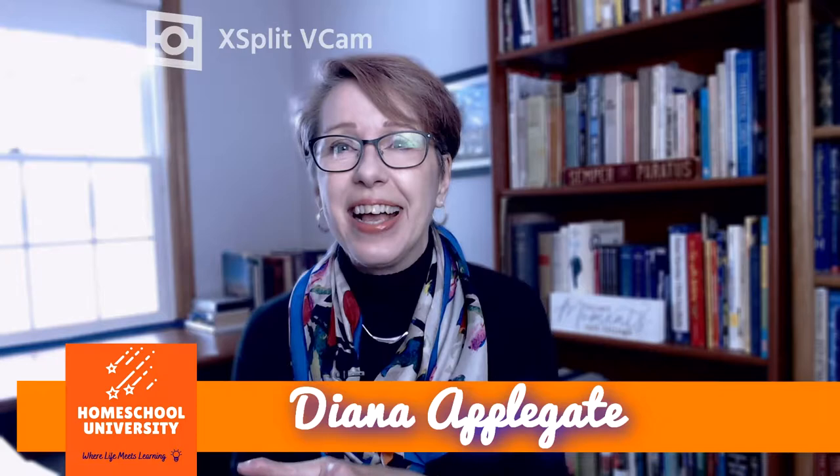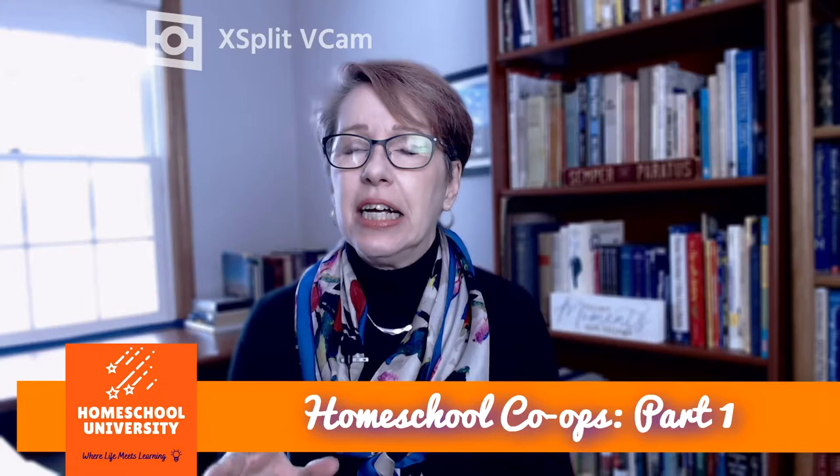Welcome to Homeschool University, where life meets learning. Today we're talking about homeschool co-ops — things like choosing a structure for a new co-op, how to find families to join your co-op. Then there's everybody's favorite, the planning and paperwork side.